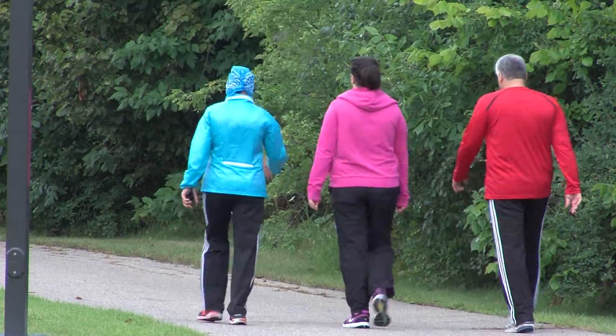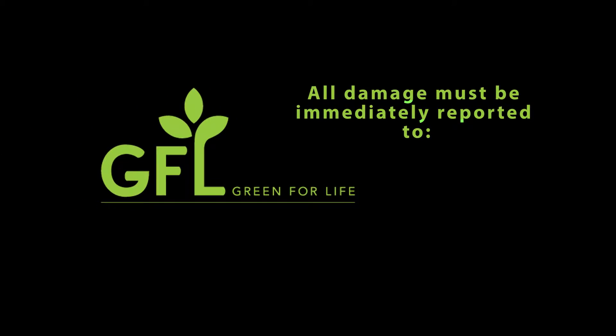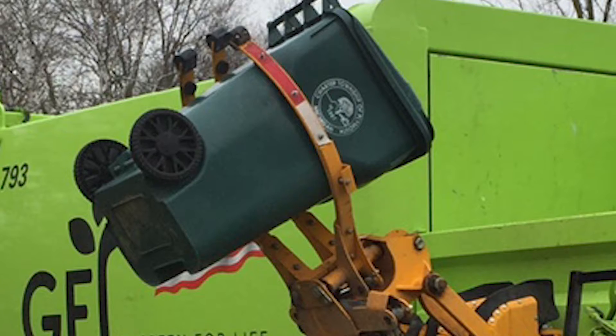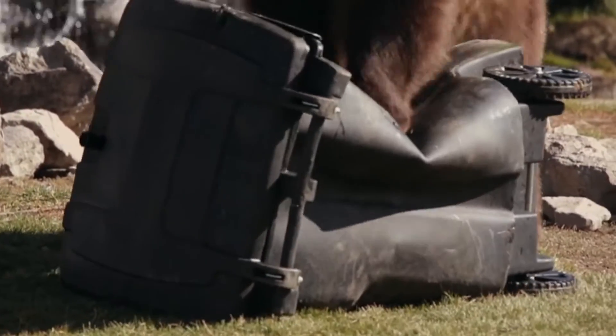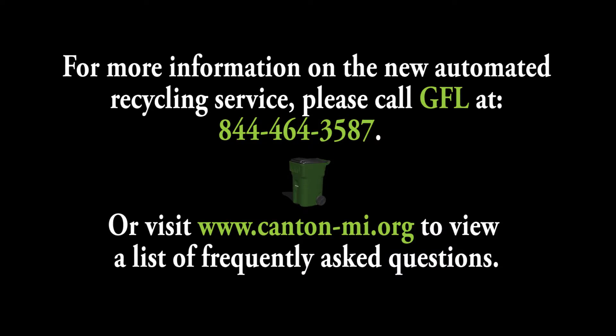The new carts will be owned by Canton; however, homeowners will be responsible for the care of the cart. All reports of damage must be immediately reported to GFL Services at 844-464-3587. If the damage was caused by the collection vehicle or the operator, GFL will replace the cart at no charge. If damage or theft is from any other cause, the resident will be responsible for replacement. For more information on the new automated recycling service, please call GFL at 844-464-3587 or visit canton-mi.org to view a list of frequently asked questions.